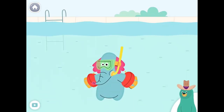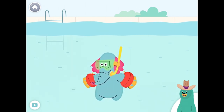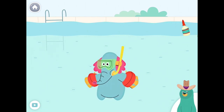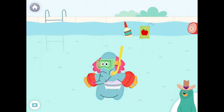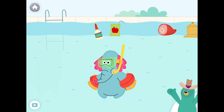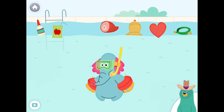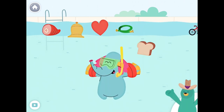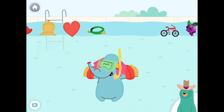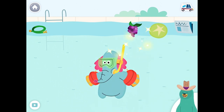Give all the things that start with the B sound to Ollo. Bath, bird, bread, bike. Nice work!